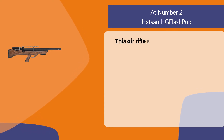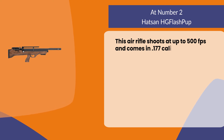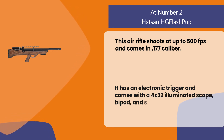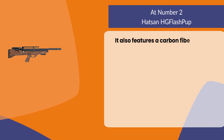This air rifle shoots at up to 500 feet per second and comes in 0.177 caliber. It has an electronic trigger and comes with a 4x32 illuminated scope, bipod, and sling. It also features a carbon fiber barrel and wood stock.